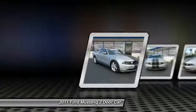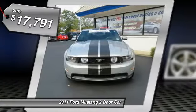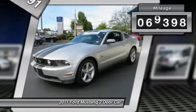We are pleased to show you the 2011 Ford Mustang. The Mustang is race-worthy and ready for the track, and is priced below $20,000. This vehicle has less than 70,000 miles.